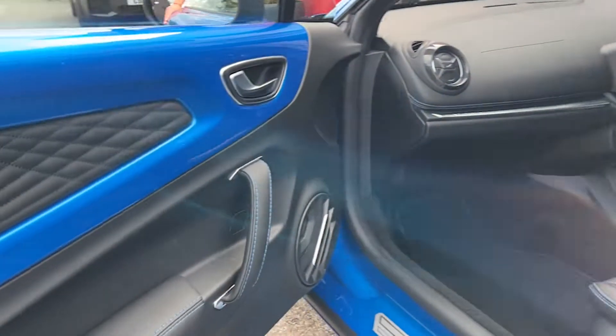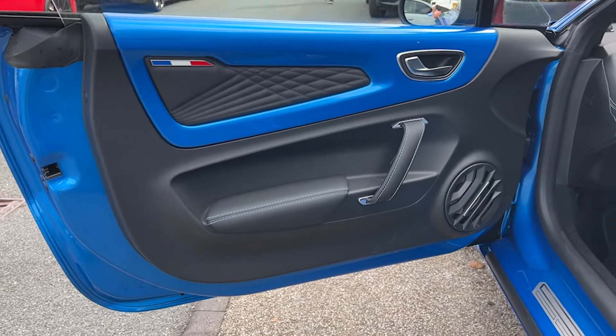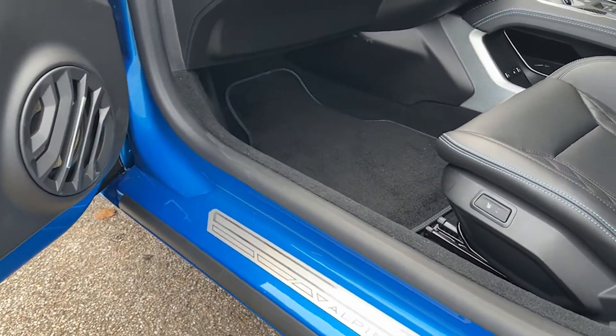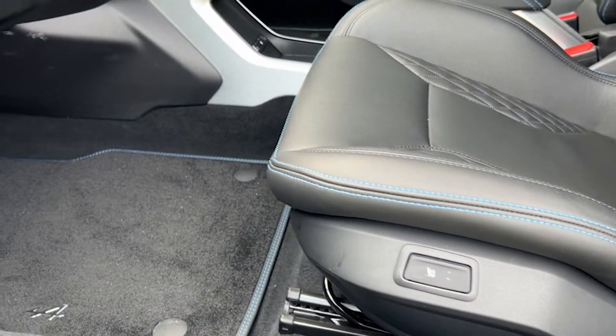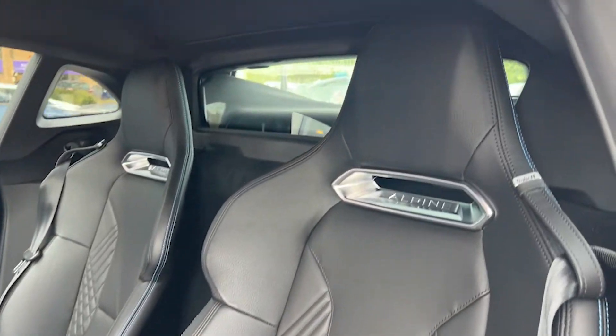Our first look at the interior — the passenger's door card has leather inserts and speakers for the Focal audio. The passenger seat is an Alpine-badged heated black leather racing seat.